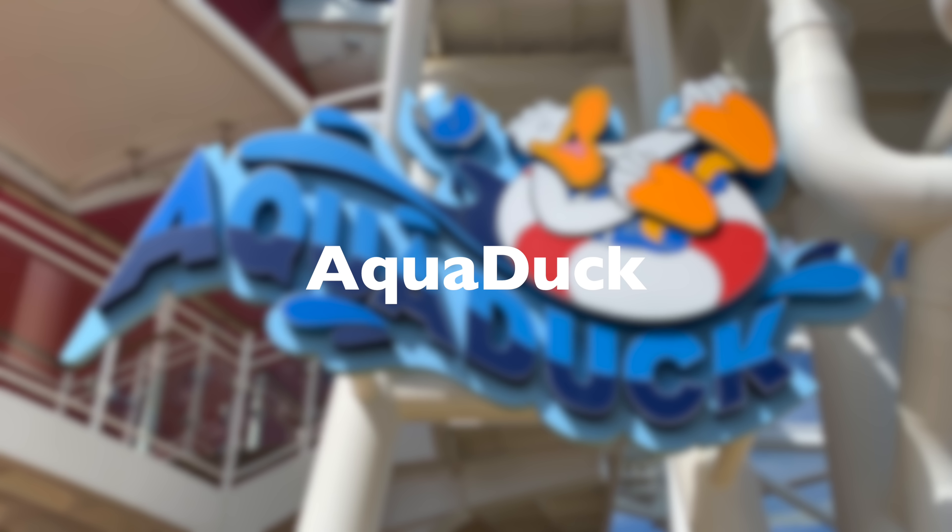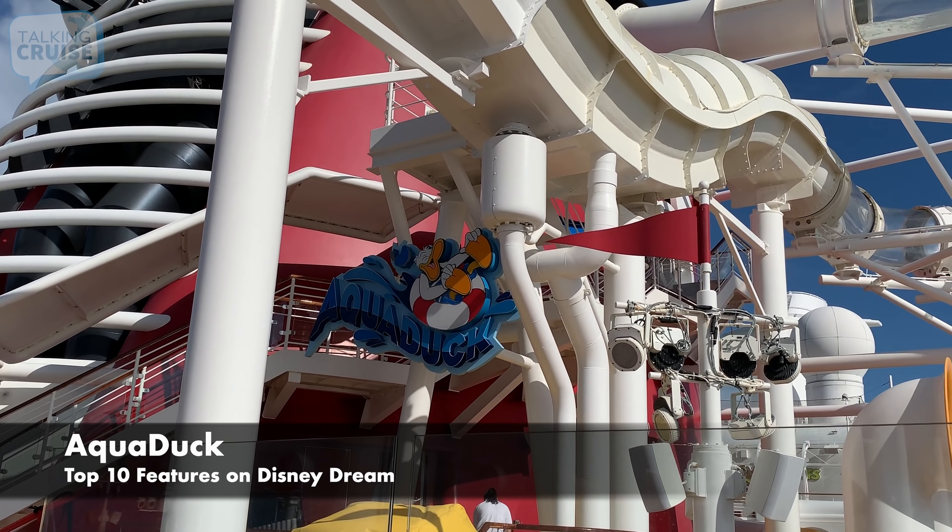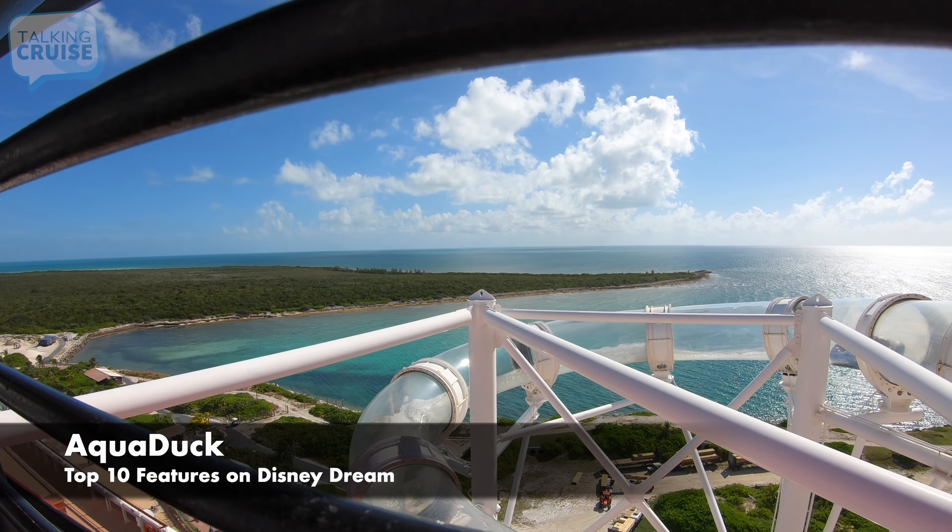Cruising from Port Canaveral? Go Port Canaveral offers easy-to-book all-in-one packages for hotels, transportation, and parking. For special offers, visit goportcanaveral.com forward slash talking cruise.